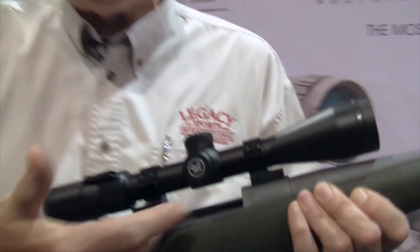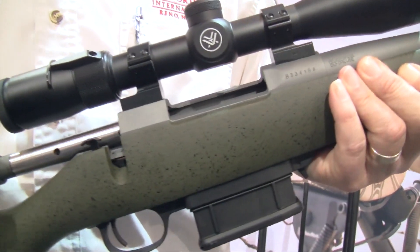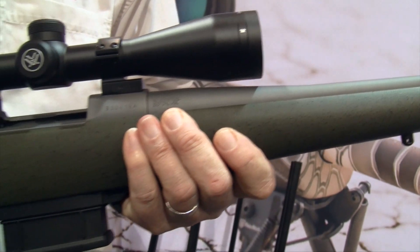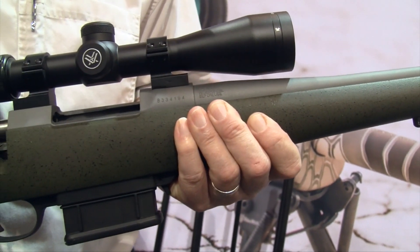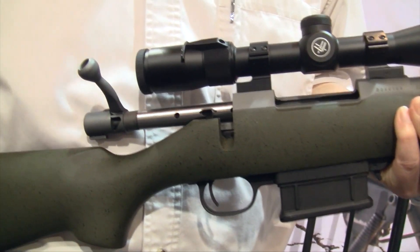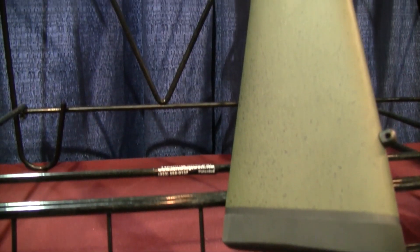This rifle has an M1500 Howa barreled action, comes with a lightweight 20-inch barrel, and the barrel and action are Cerakoted. That means they've got a ceramic coating that's sprayed on them which is almost impervious to any type of dents, dings, rust damage, scratches — anything. It really protects the finish and the quality of the firearm.